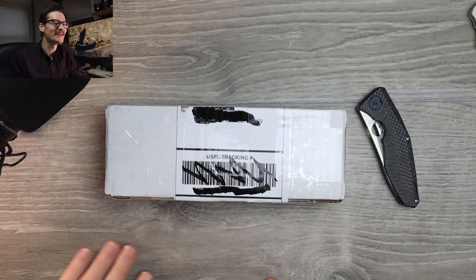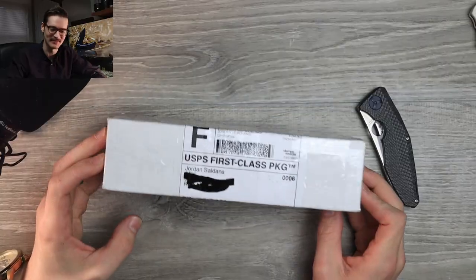Well, hello YouTube. It's me, Tri-State EDC. Oh, do I have something special. I'm pumped.